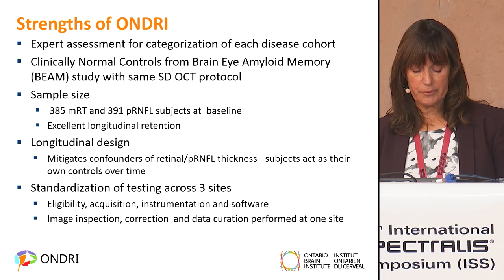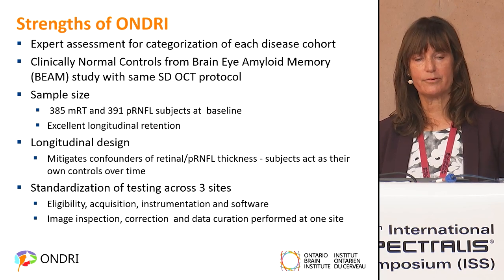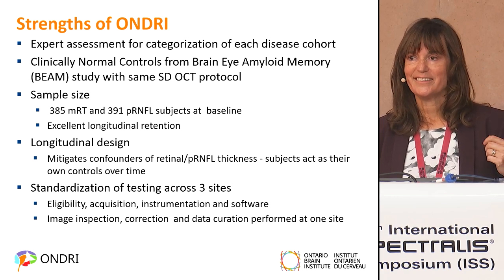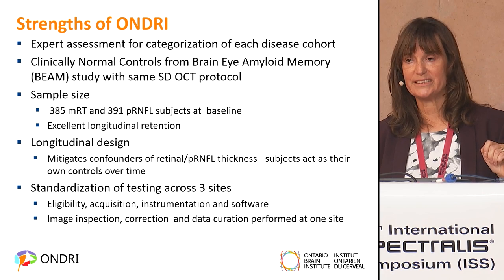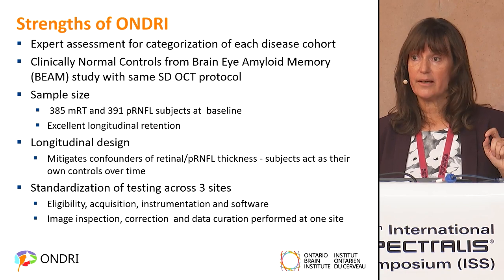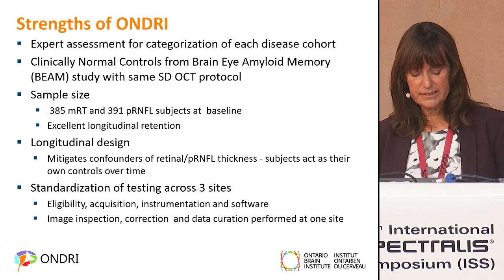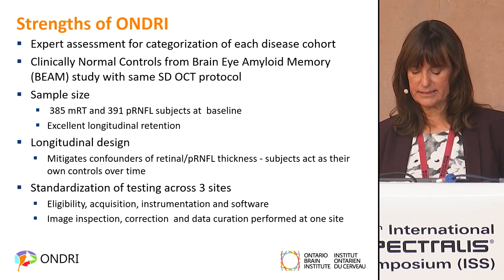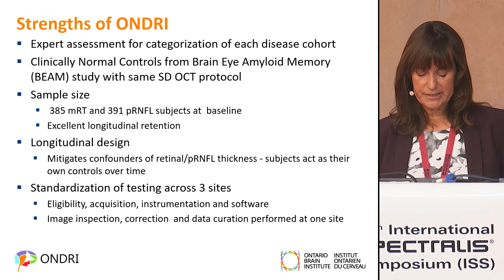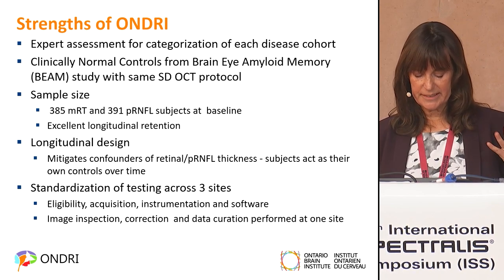The strengths of ONDRI include expert assessment and categorization of each disease group, as well as expert assessment across all other platforms — gait and balance, speech, and cognition. All groups put as much effort into their datasets as we did into our OCT dataset. We have clinically cognitively normal controls with PET scans, a good sample size, excellent longitudinal retention, and a longitudinal design that mitigates confounders of retinal thickness because subjects act as their own controls. Testing was standardized across three sites, and OCT images were inspected at one site in Toronto.